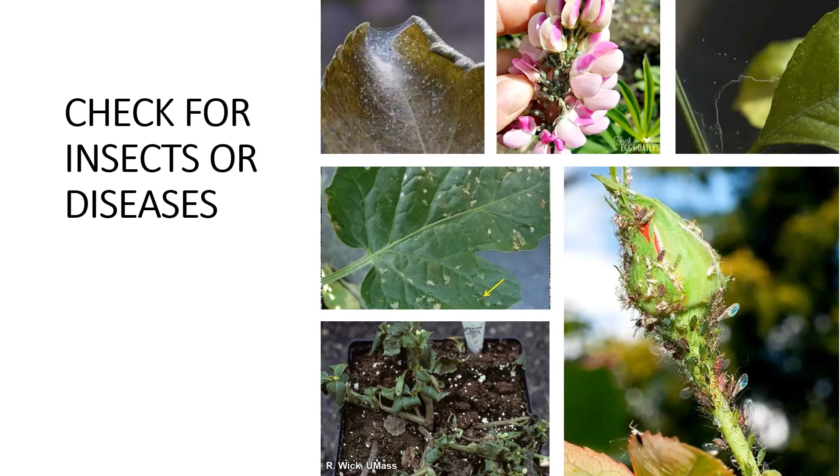Ants will pick aphids up and move them to another place on the plant, where the aphid will start eating the juices out of the plant. As they process the food, they excrete a sugary waste, and the ants will take that waste and use it as a food source. So if you see aphids on roses or really any plant, look for ants because they may be farming those aphids.